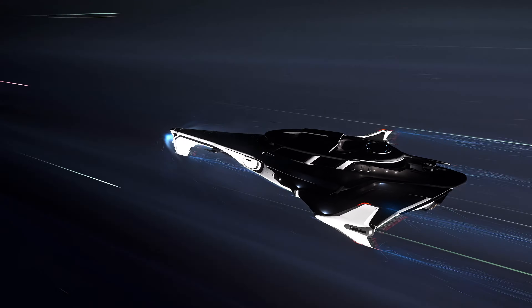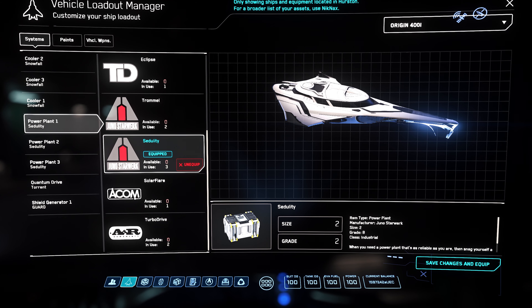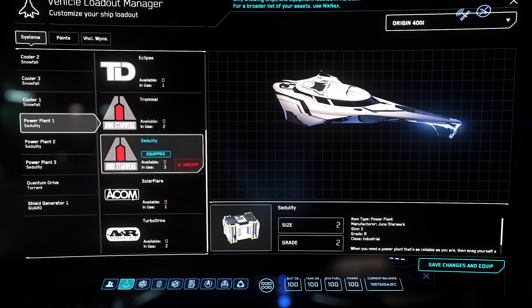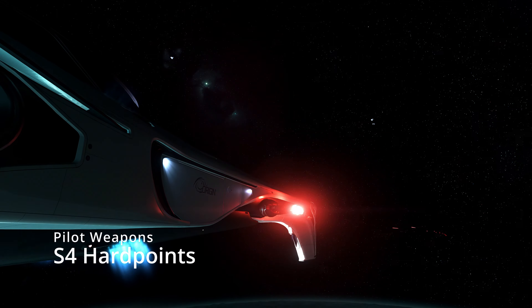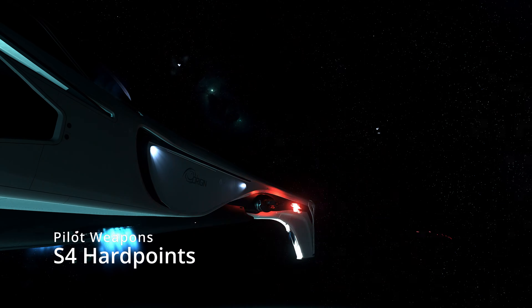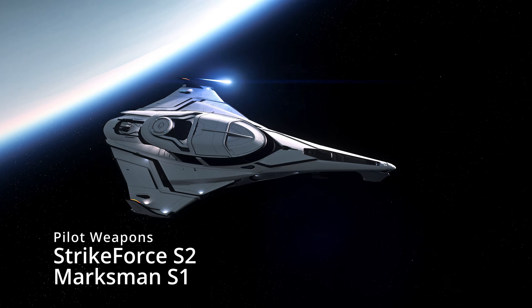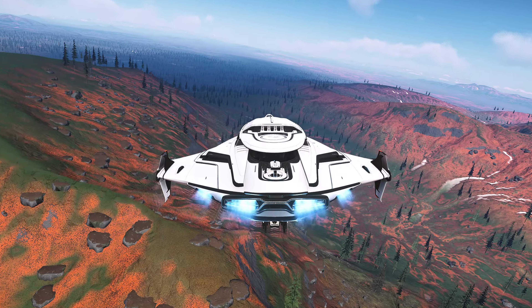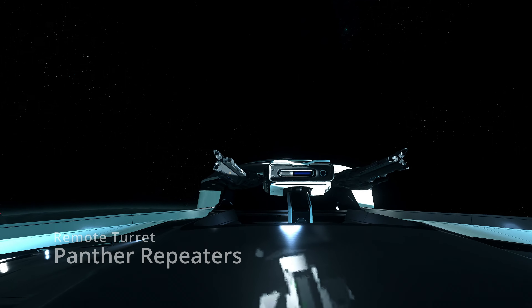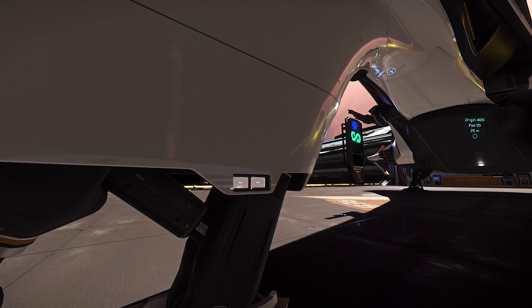To power this shield and keep things cool, the 400i has a unique setup of three power plants and three coolers — specifically three Sedulity power plants and three Snowfall coolers. The 400i comes with pilot-controlled dual size 4 hardpoints defaulted to size 3 gimballed Panther laser repeaters, as well as a selection of 36 missiles: 16 size 2 Strike Force and 16 size 1 Marksman warheads on bespoke missile racks. Providing defensive firepower are two remote turrets controlled from the bridge, each with dual size 3 Panther laser repeaters covering the upper rear and lower 360 degrees.